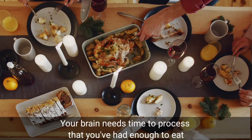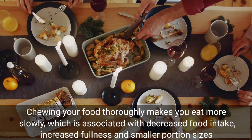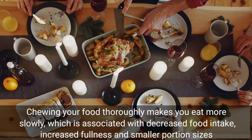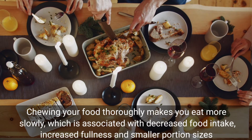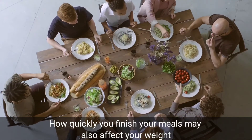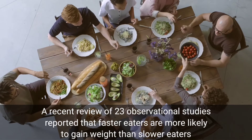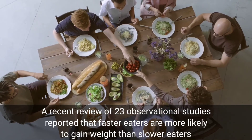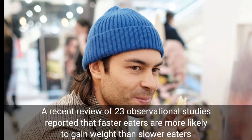Chew thoroughly and slow down. Your brain needs time to process that you have had enough to eat. Chewing your food thoroughly makes you eat more slowly, which is associated with decreased food intake, increased fullness, and smaller portion sizes. How quickly you finish your meals may also affect your weight.